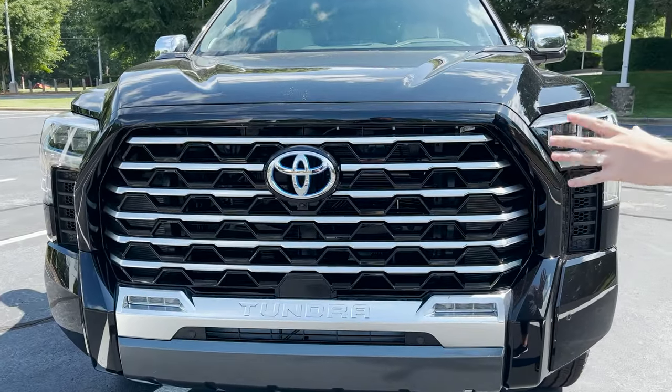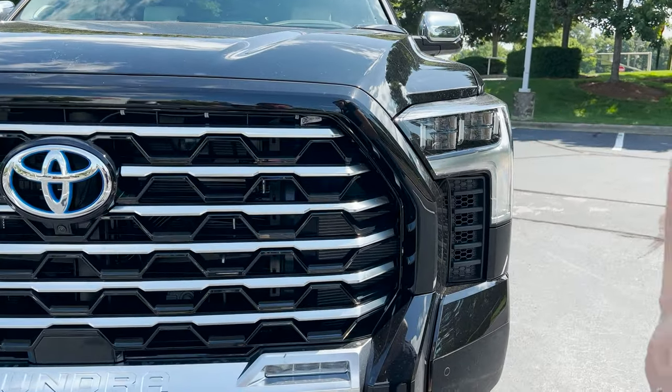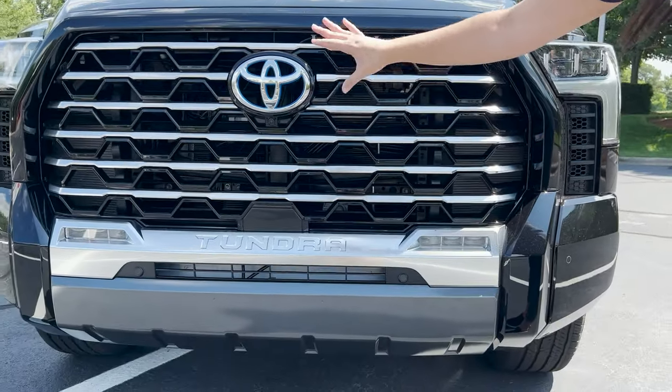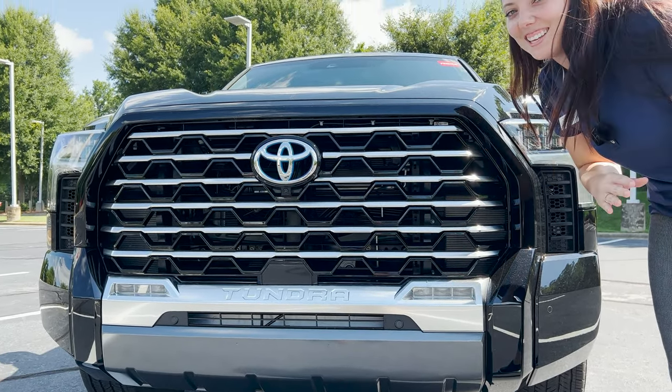It comes with all upgraded everything. It comes with LED headlights, daytime running lights, and LED fog lights. And look at this grille — chromed out, speaks beautiful luxury and elegance.